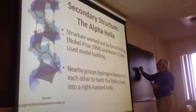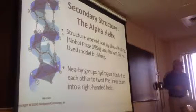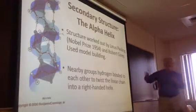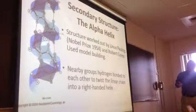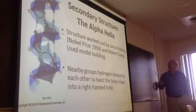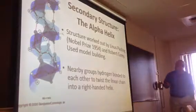The alpha helix and the so-called beta sheet are repetitive structures made by local interactions — the beginnings of the folding process. Both alpha helix and beta sheet were worked out by Pauling and Corey, who won the Nobel Prize for this in the 50s.